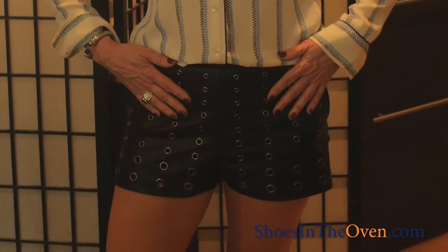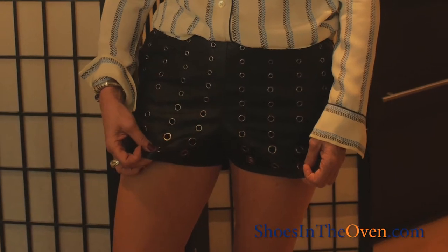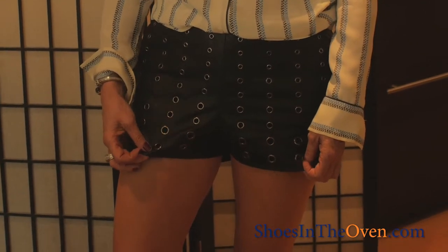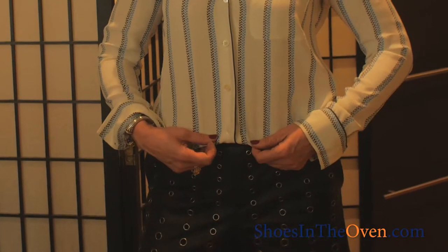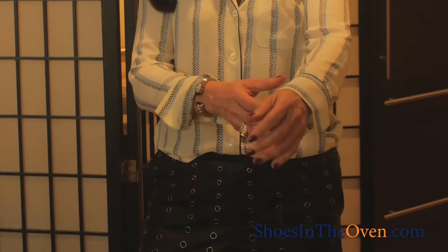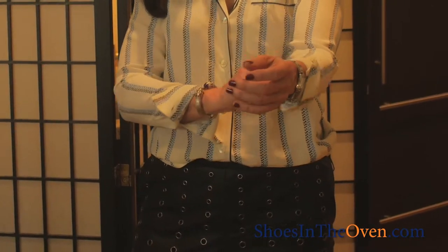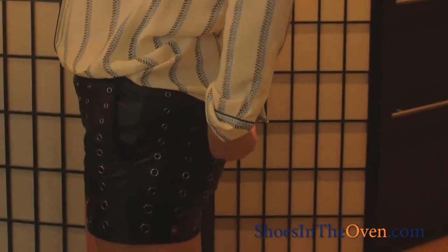Today I have on my leather-like shorts with the little grommets, and just my favorite Equipment blouse. It's silky and flowy, and I just roll up the sleeves and it's a go-with-everything piece. I tucked it in a little bit in the front and left it out hanging a little bit in the back.